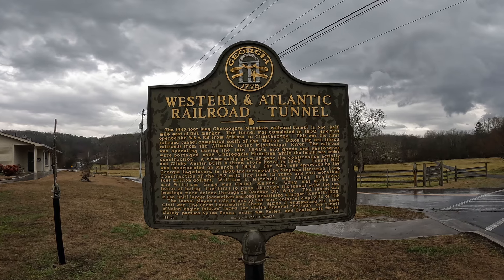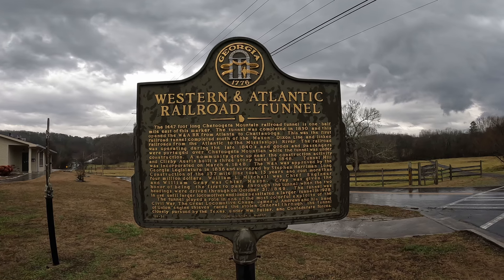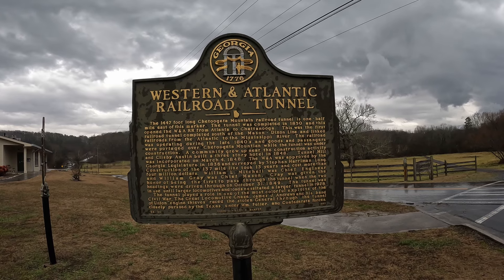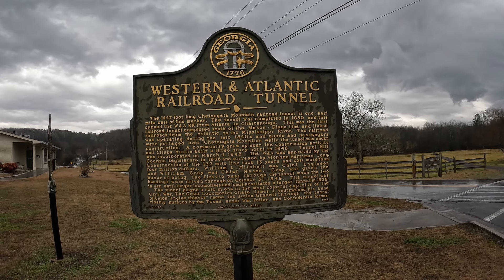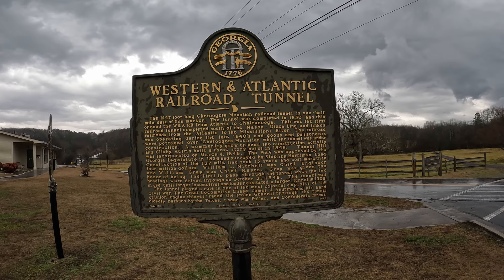Now you must be curious what the historic Tunnel Hill train depot is all about. As I'm talking, I'll show you the historic marker. It reads: the Western and Atlantic Railroad Tunnel — this 1,447-foot-long Chattooga Mountain railroad tunnel is one half mile east of this marker. The tunnel was completed in 1850 and is the first railroad tunnel completed south of the Mason-Dixon line. It linked railroads from the Atlantic to the Mississippi River, and the railroad was operating during the late 1840s.